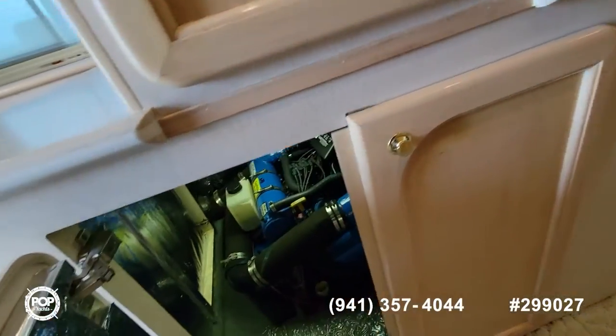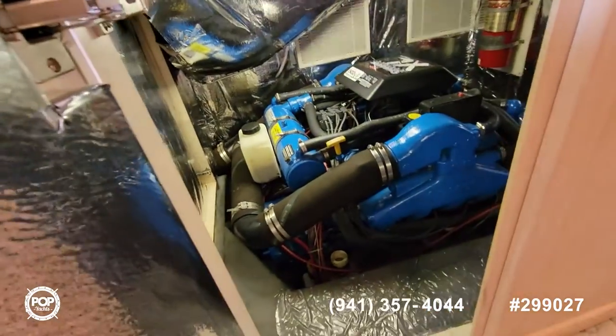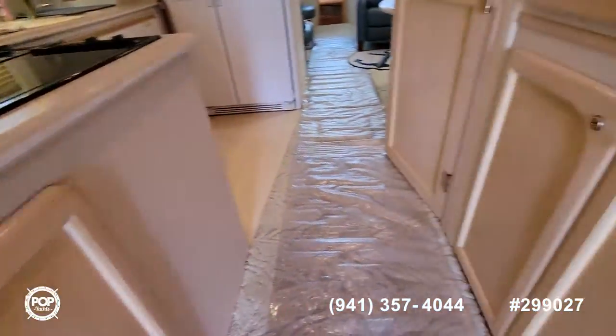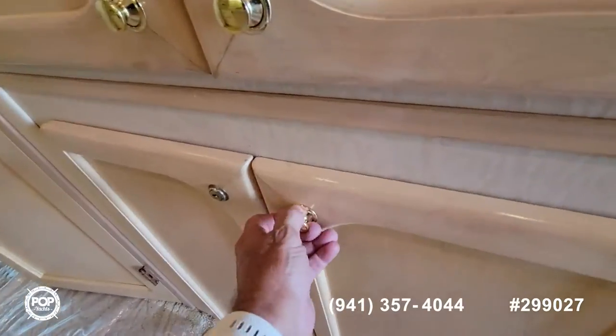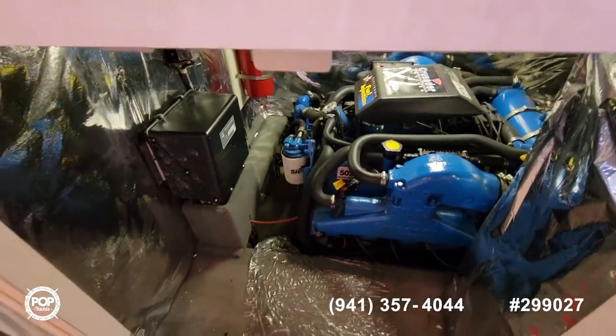Here are your engine compartments. This is the port engine — you can see it's a very clean bay. The starboard engine is on the opposite side, and again, very clean engine compartments.